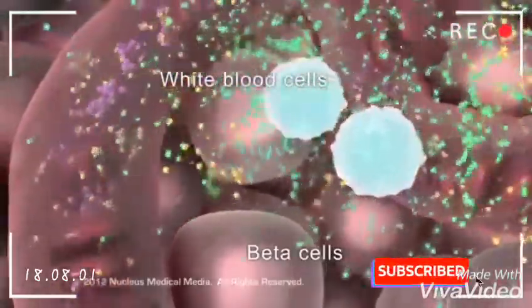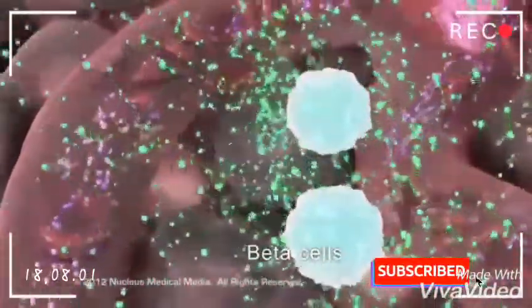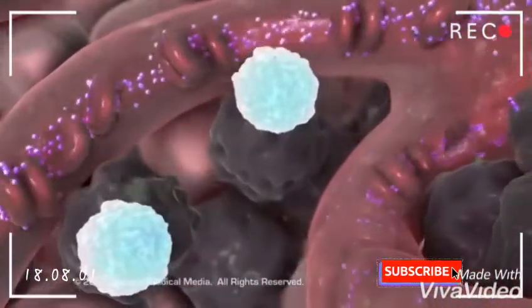In an autoimmune response, the white blood cells secrete antibodies that destroy the body's beta cells. As a result, the pancreas produces little or no insulin.